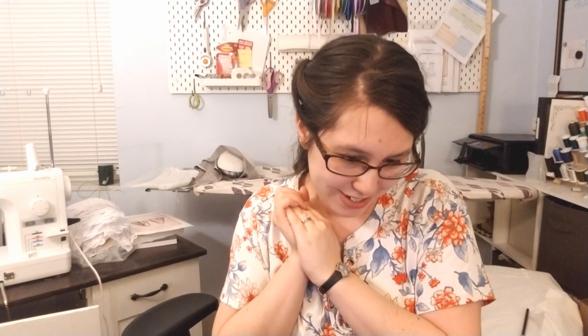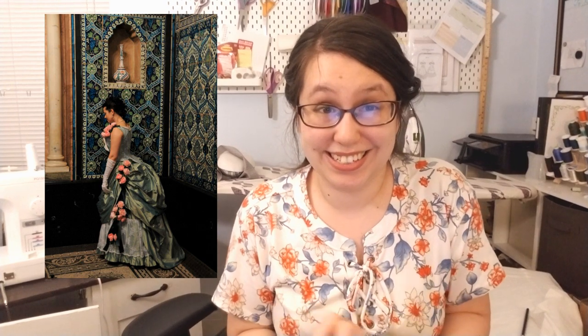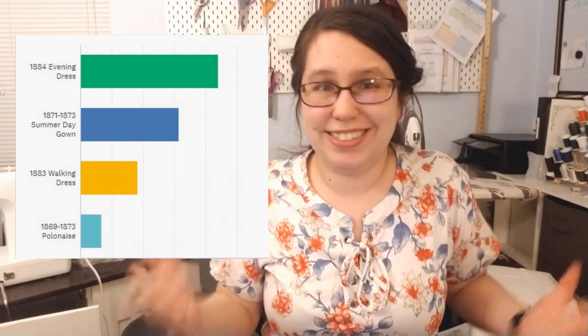With 43.82% of the vote, the dress I'll be recreating from the Victorian Dressmaker is the 1884 evening gown. I am so excited for this. That was the dress that was featured in the first blog post of hers that I read, and it's so beautiful, and I just can't wait to work on it. I accidentally keep bumping into my table and moving my phone back and forth, so sorry.